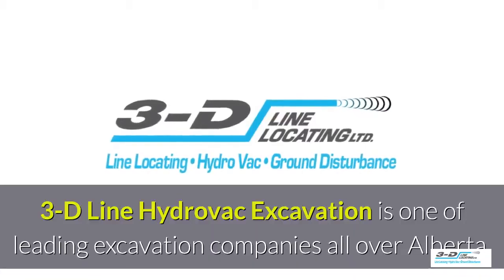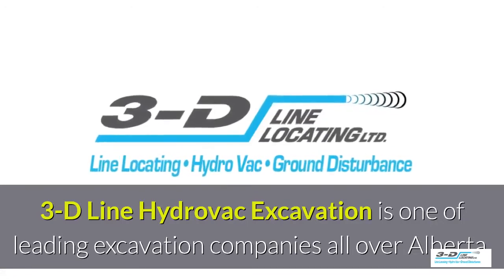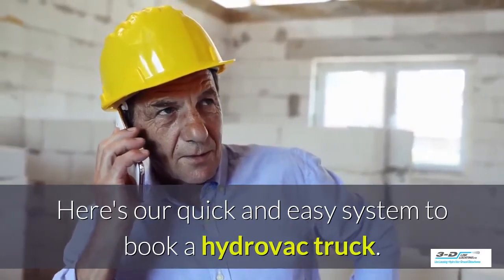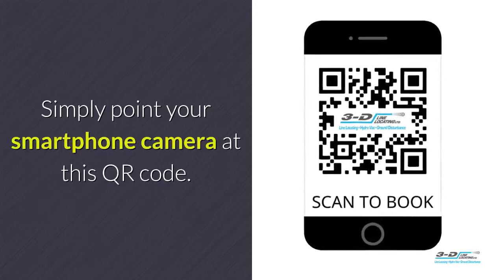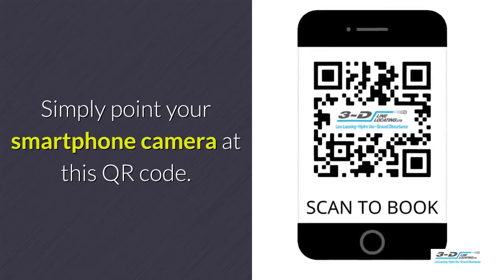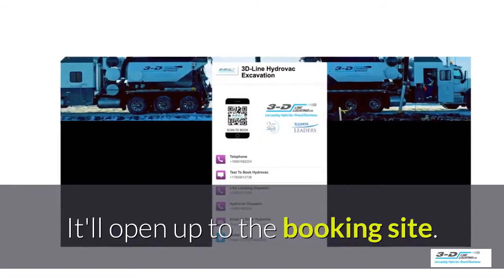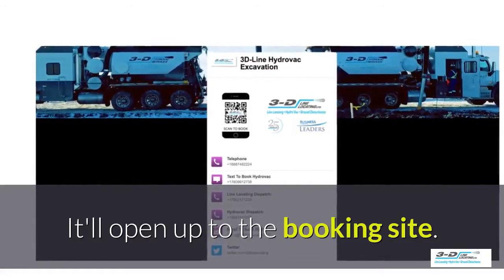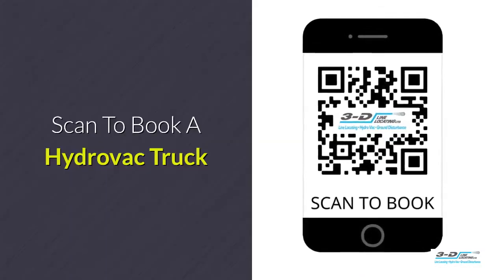3D Line Hydrovac excavation is one of the leading excavation companies throughout Alberta. Here's a quick and easy system to book a Hydrovac truck — simply point your smartphone's camera at the QR code. It'll open up to our convenient booking site. It is click to call — no typing, no spelling, no anything. Click to call. Simple. Scan here to book your Hydrovac truck.